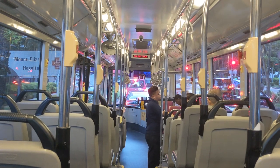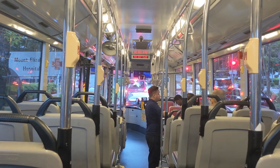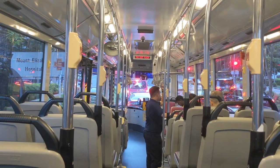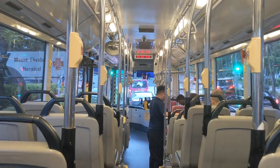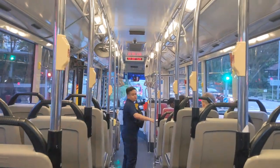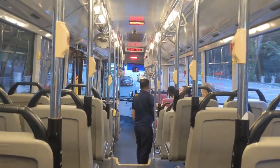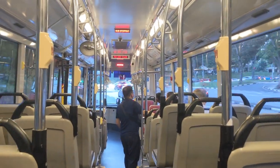The buses come with, I believe, a 299 horsepower engine — I'll confirm that in the description if I'm wrong — and a 6-speed ZF Ecomat transmission, the older generation. That means us enthusiasts like the Ecomat because it kind of gives off those nice sounds, though in this bus model it's not that audible.